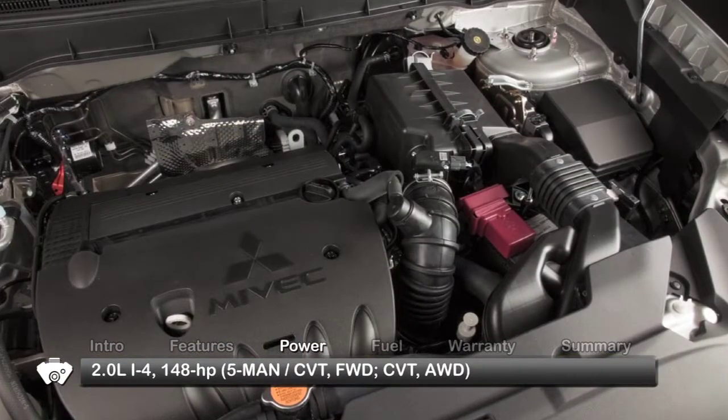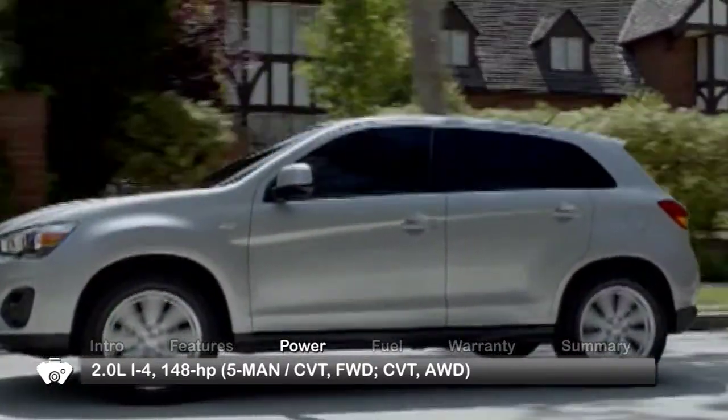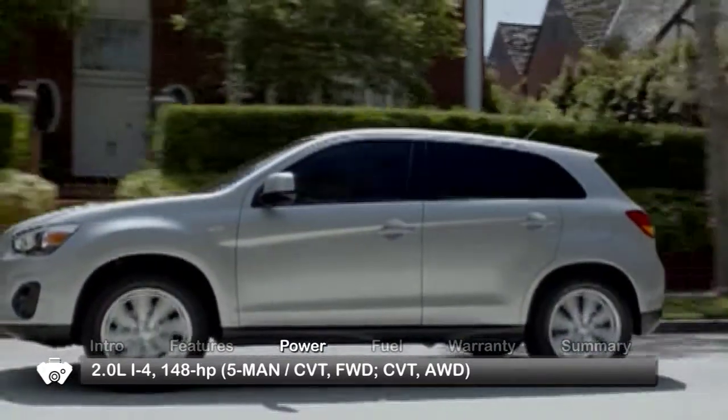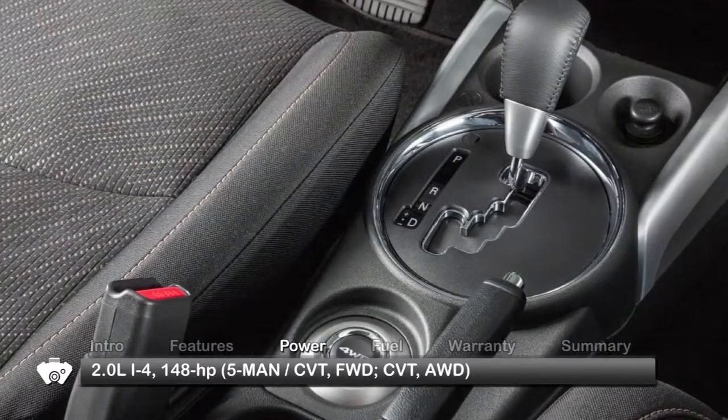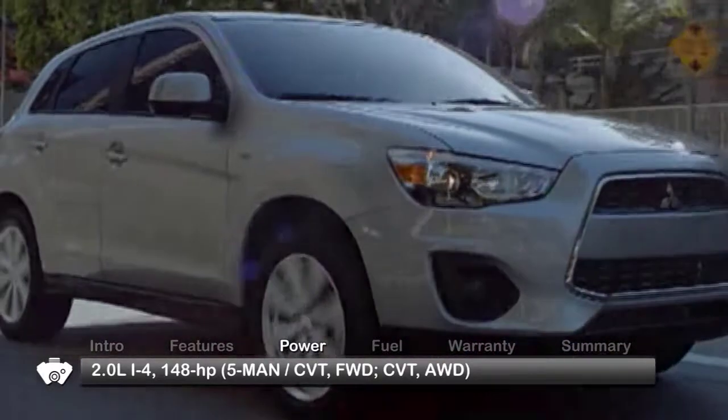The Outlander Sport retains its 148-horsepower 2-liter inline 4-cylinder engine. Front-wheel drive models route power through either a 5-speed manual or a continuously variable transmission. All-wheel drive models come only with a continuously variable transmission.